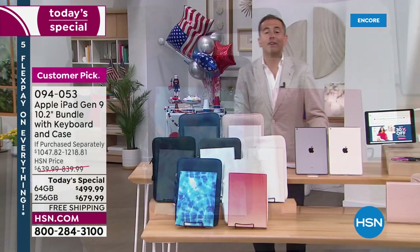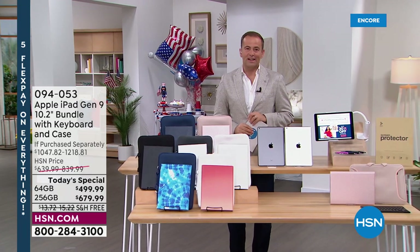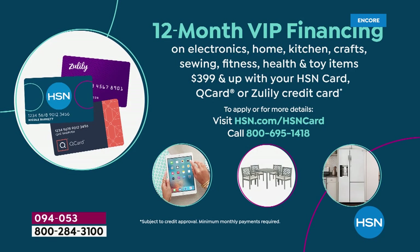We've got free shipping, FlexPay, and the best ways to order on HSN. Step one: choose the storage. Step two: choose the iPad color. Step three: choose the case color. If you have an HSN credit card, we're going to do 12-month VIP financing as well. If you have a Zulily card or a QVC credit card, you can use those also — bringing the pricing down to $41 and change, or $56 and change, respectively.